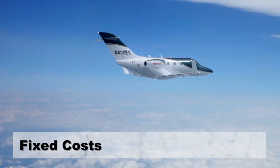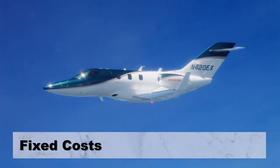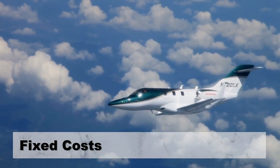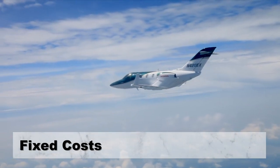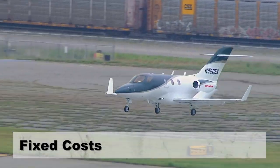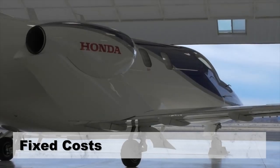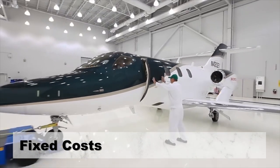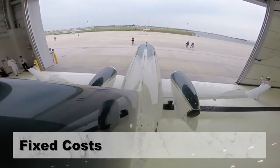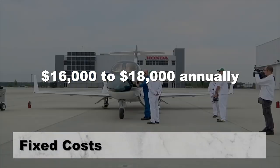Six criteria have been identified as the largest contributors to the annual fixed cost of operation: crew salary, crew training, hangar, insurance, management, and additional miscellaneous fixed costs. Many people choose to store their planes in a hangar — a building structure that protects aircraft from outdoor factors and allows it to last longer. Hangar costs differ depending on the size and location, but roughly you have to pay $16,000 to $18,000 annually for the hangar.